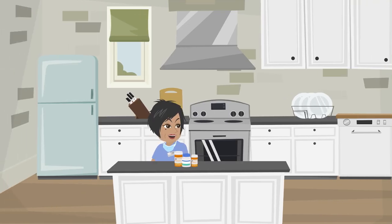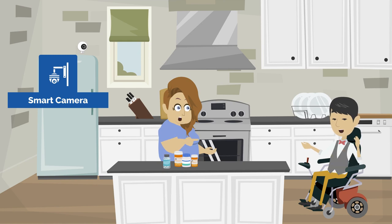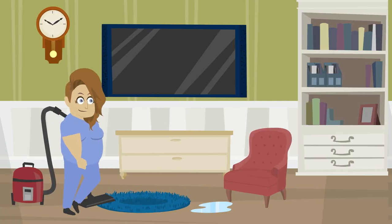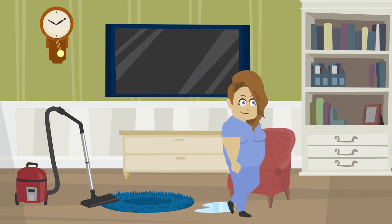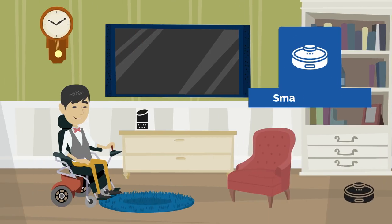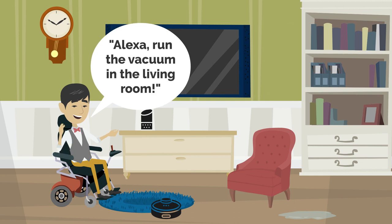Unfortunately, John had a past experience with a caregiver who was stealing medications and only knew about this problem when he ran out of a newly refilled prescription. John installed smart cameras to help improve his safety and security. John's caregivers vacuum his house at least twice a week; however, it often was the first task pushed aside when a caregiver was running late or a substitute caregiver was present. John purchased a smart vacuum, which allows him to set a schedule through his Alexa to have his vacuum run throughout the week. Additionally, John can clean up spills as they happen using his smart vacuum's spot cleaning feature, controlled through his smart display.